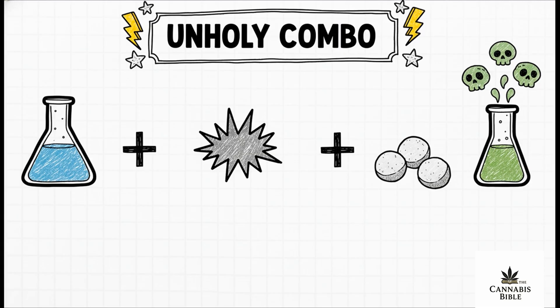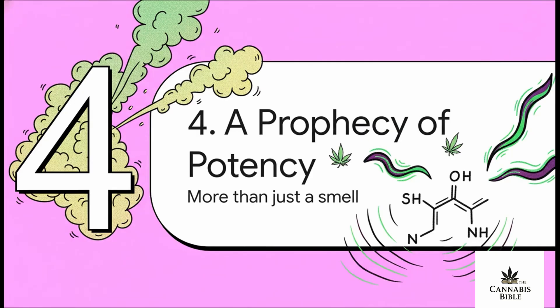The same kind of magic happens with other compounds too. When VSCs get together with an indole called skatole, it can create that weirdly savory, chemical, or mothball kind of funk you find in exotic strains like GMO. It's a whole other level of aroma. And here's the real kicker — this isn't just about how it smells.